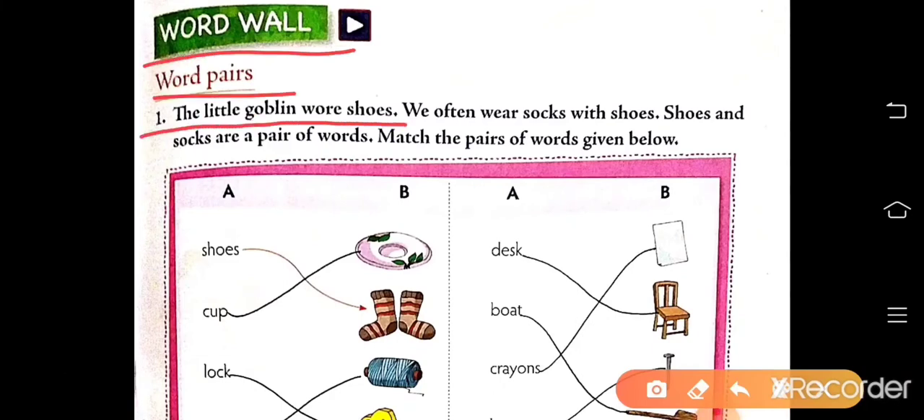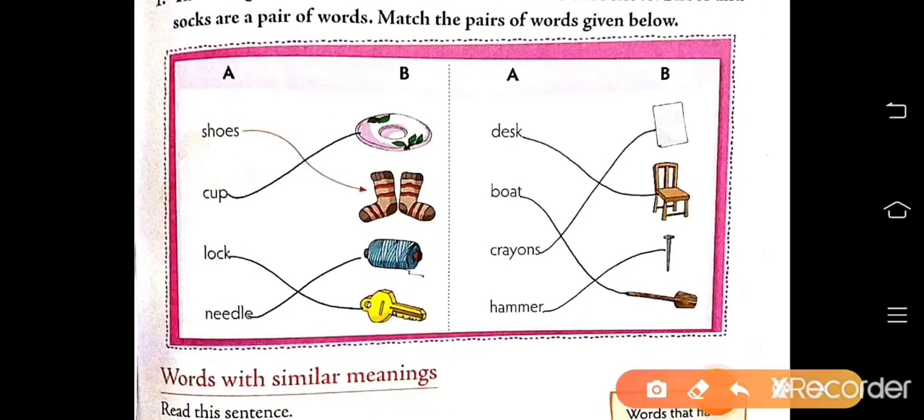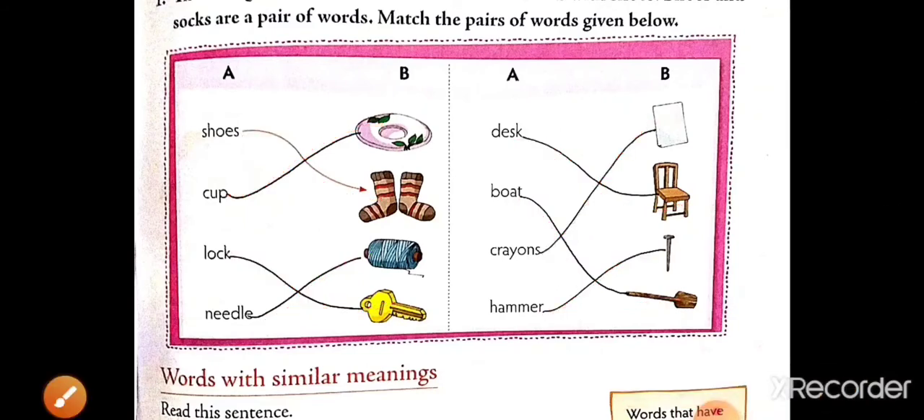The little goblin wore shoes. We often wear socks with shoes. Shoes and socks are a pair of words. Next, match the pair of words given below. The first has been done for you: shoes–socks, cup–saucer, lock–key, needle–thread, desk–chair, boat, crayon–paper, hammer–nail. Like this, you have to match.